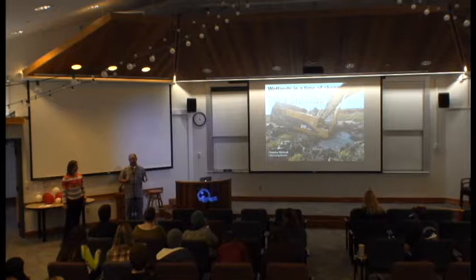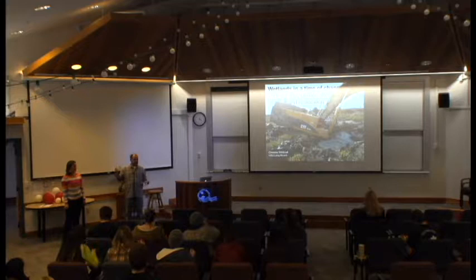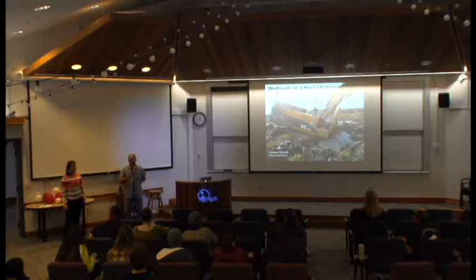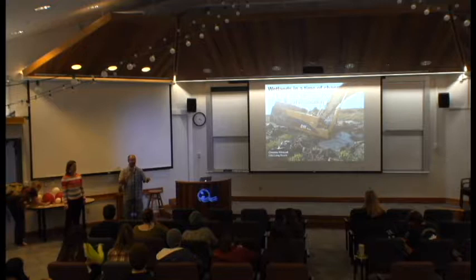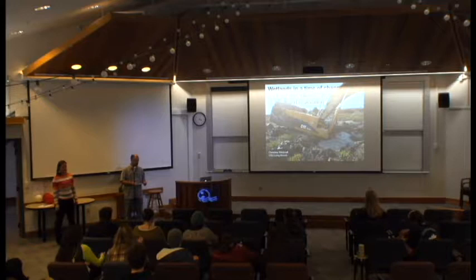So, first seminar of the spring series, which is great. We'll welcome our speaker in a second, but I wanted to remind you that every week you do have to sign in, and that this semester we are trying to utilize student interactions with the seminar speakers a little bit more. Christine just flew in today from Long Beach and she's flying right back out, but please over this semester try to interact with the speakers as much as you can. So I want to thank the Phycology Lab for supporting today's seminar, and it's great to introduce to you today Christine Whitcraft.